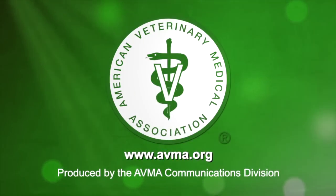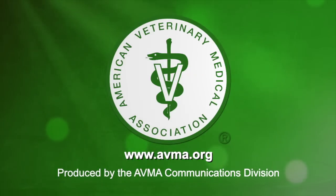Blood tests allow us to see the complete picture of your pet's health and help us determine just what's the matter, so we can treat your pets more effectively and sooner. So even though needles may be scary, not knowing everything about your pet's health can be even scarier. For more information on pets and pet health, visit avma.org.